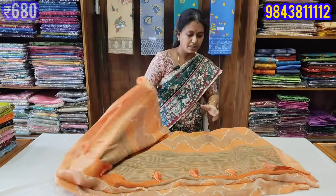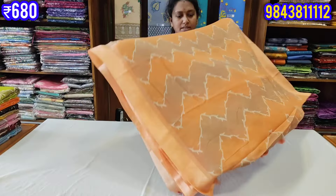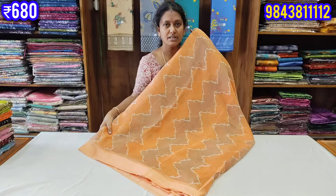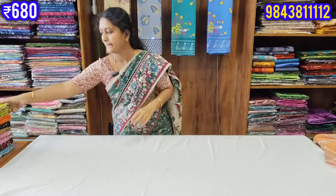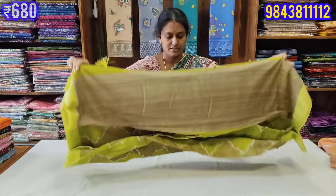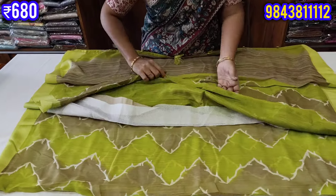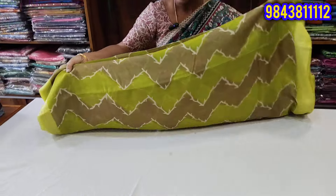We are here with new designs and soft, fancy sari collections with colors. In green and brown color shade, we are here with a good design available on Google Pay for business.